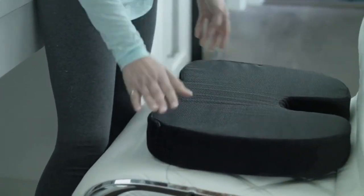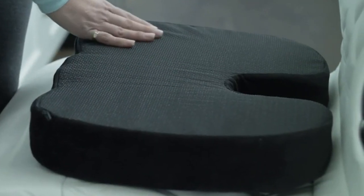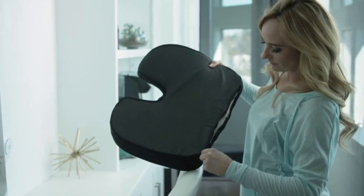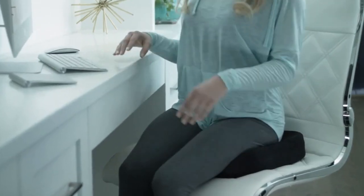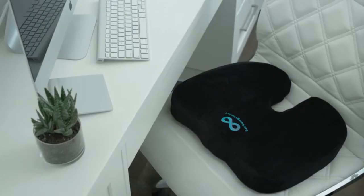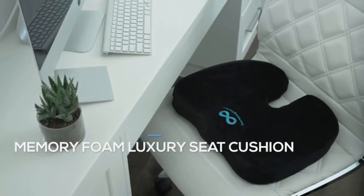Find relief on any seat with the cushion's soft exterior, non-slip gel rubber bottom, and portable size. Plus, the cover is easily removable and machine washable. Stop suffering and start living pain-free with the Everlasting Comfort Seat Cushion.